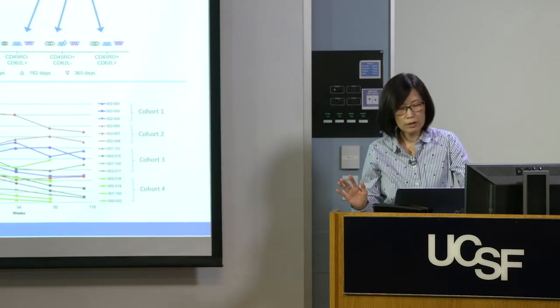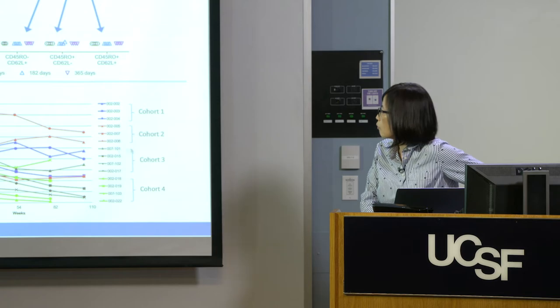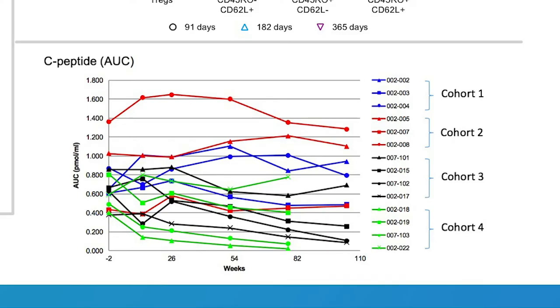What about the diabetes disease itself? In this particular trial we enrolled four cohorts that received 5 million, 40 million, 320 million, and 2.6 billion T-regs. It's three to four patients per group, so it's not aimed to establish efficacy. But from this cohort, C-peptide — a measurement of beta cell function in these patients — remained fairly stable during the entire trial period.